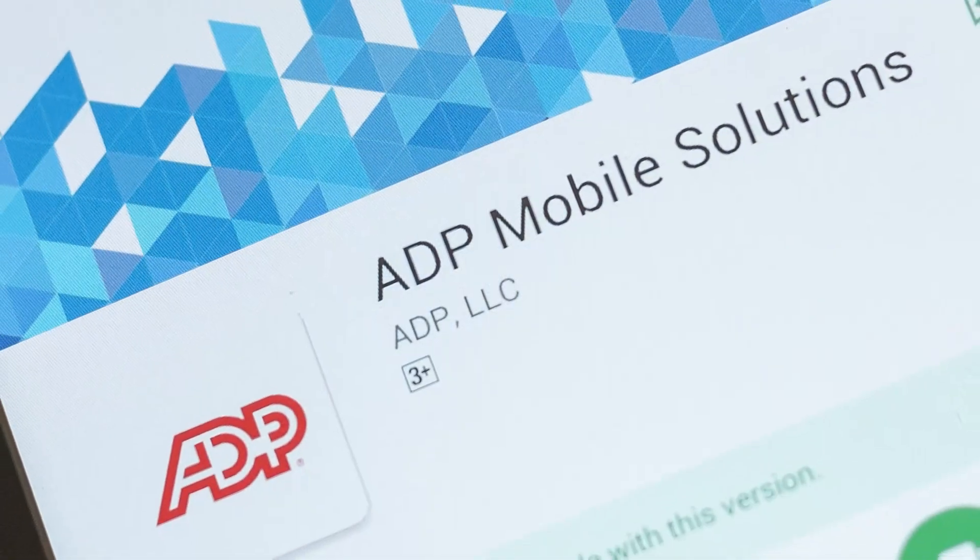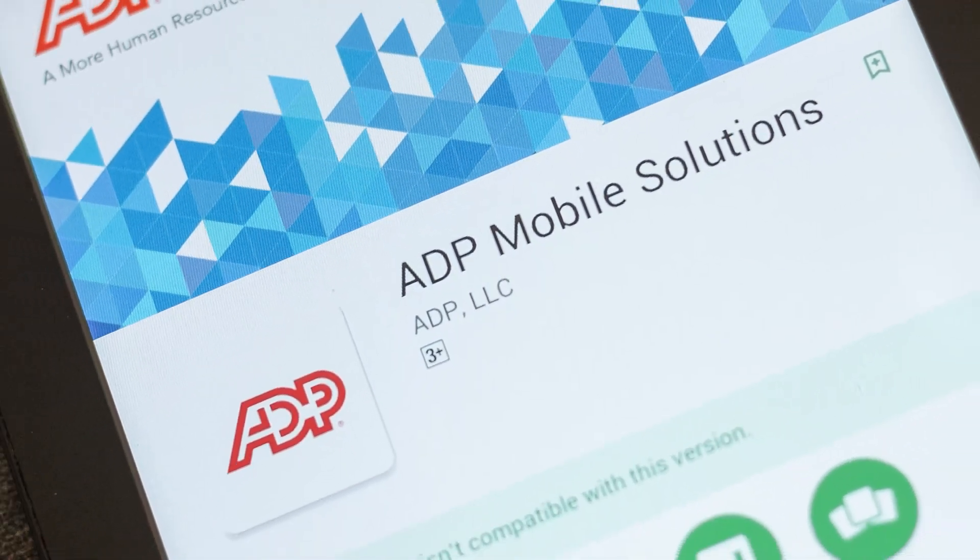Now Crete and Schaefer drivers can get salary, paycheck, and tax information in one place, anytime, anywhere, right in their hand.